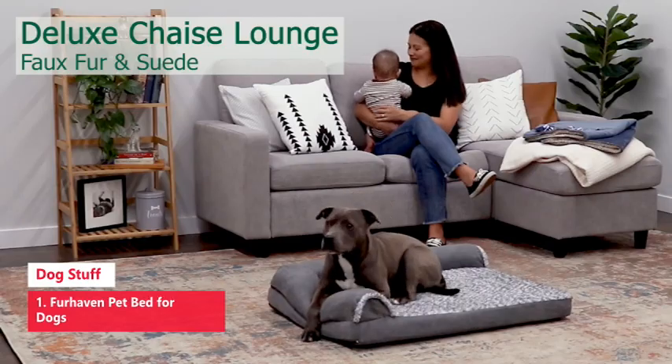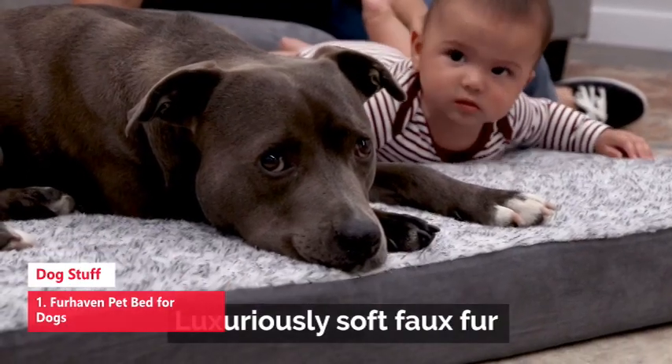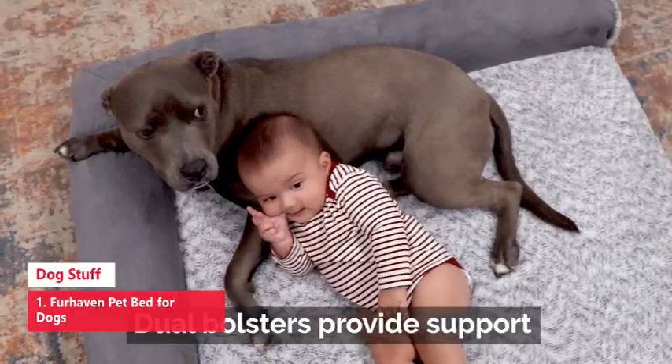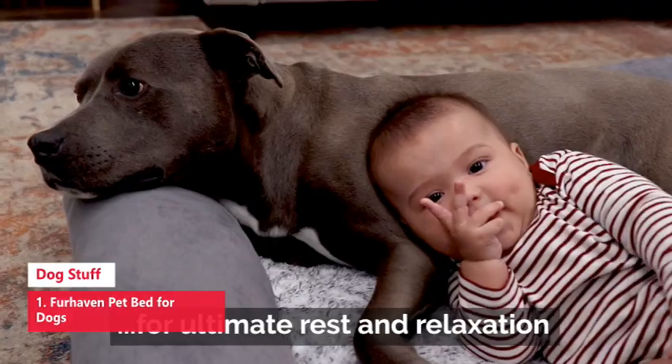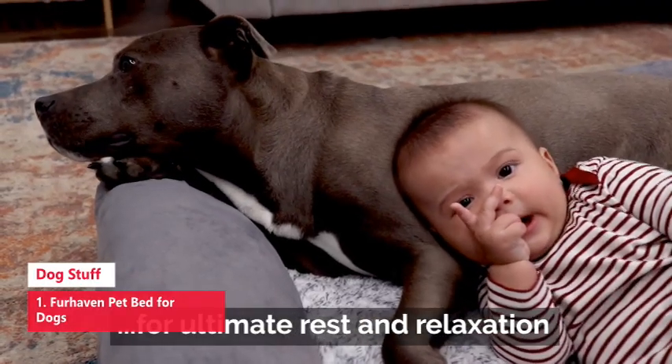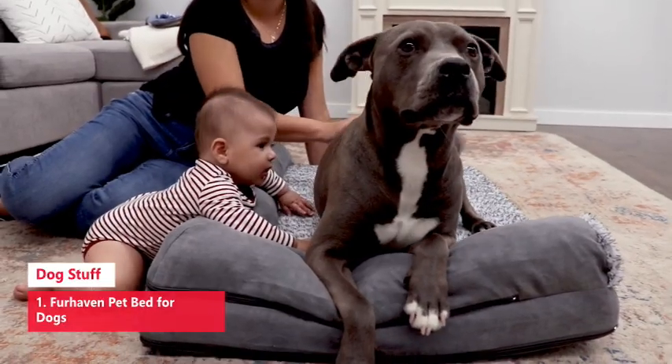Number 1: Furhaven Pet Bed for Dogs. The main sleep surface is lined with cuddly soft plush faux fur, while the supportive bolsters are wrapped in easy-care suede. Both materials are gentle on noses and paws for enhanced snuggling and burrowing comfort.